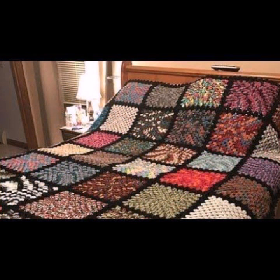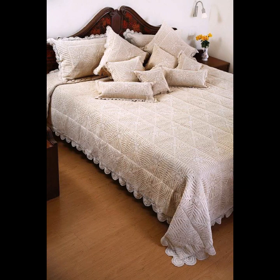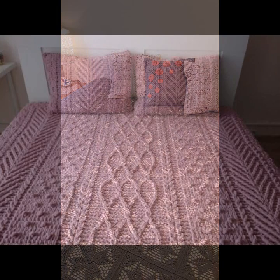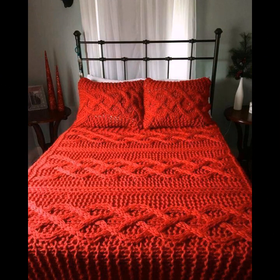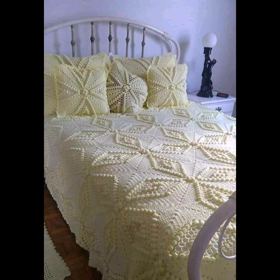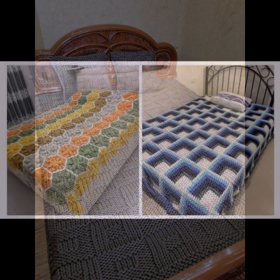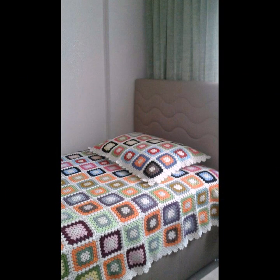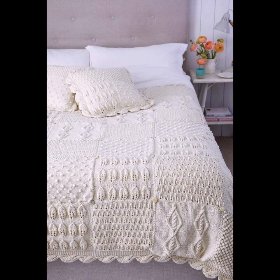Top 50 designs and ideas you can see in this video. Every design is different, beautiful, and trendy. Stylish color combinations and contrasts are beautiful — light colors, dark colors, beautiful color combinations. You can also see stylish ideas with matching pillow covers and cushion covers. You can decorate your bedroom very beautifully with crochet bed sheets, matching pillow covers, cushion covers, sofa covers, curtains, and blankets.